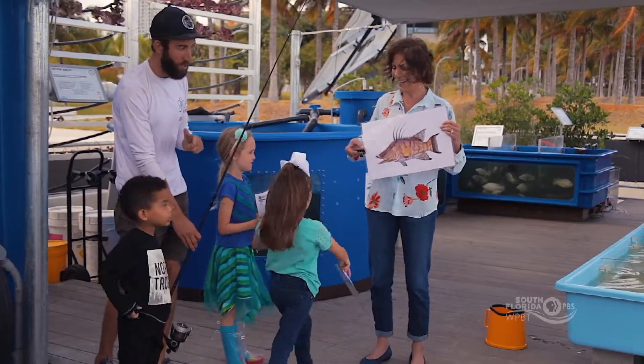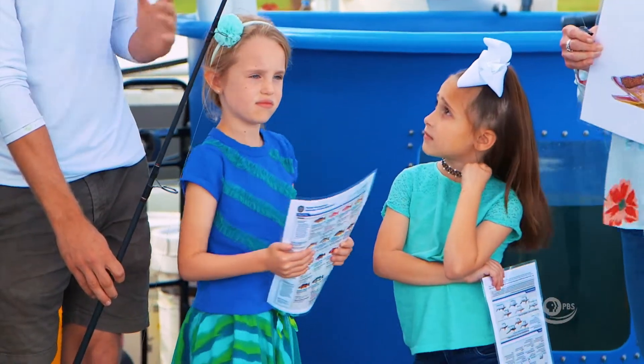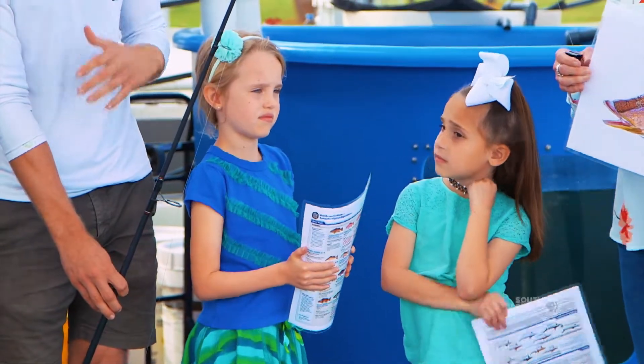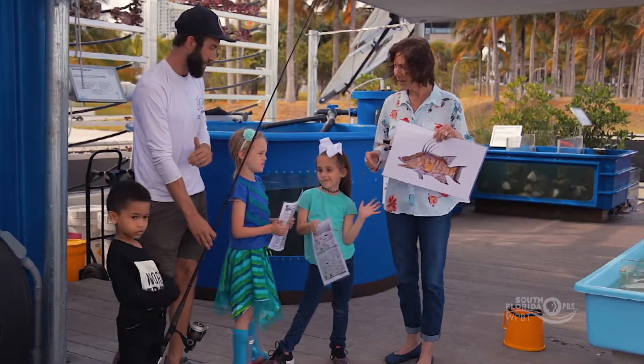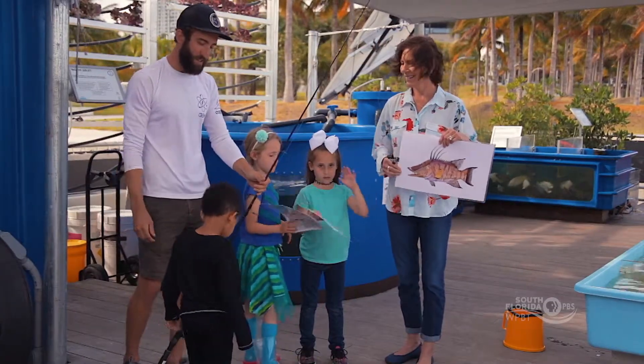Guys, remember when we're fishing, we only want to keep fish that we're supposed to catch. We only keep big fish and fish that there are plenty of in our waters. Thank you so much for teaching us today. Thank you guys so much for coming out and being awesome young scientists.